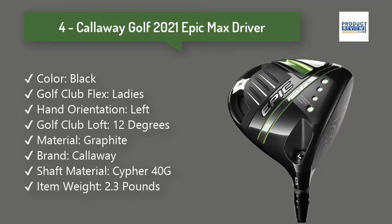4. Callaway Golf 2021 Epic Max Driver. With a 17g sliding rear weight, golfers have extensive adjustability to promote the ball flight that they want to play. Combined with the OptiFit hosel, the Epic Max provides up to 20 yards of shot shape correction.